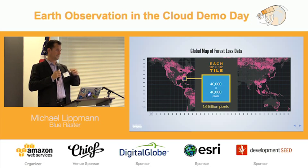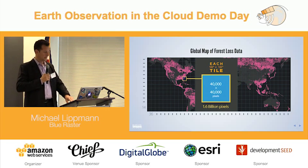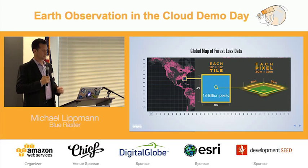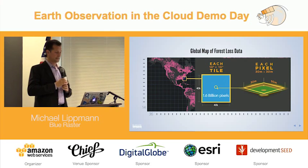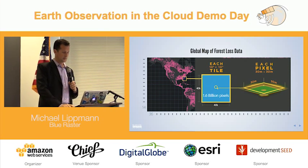We have data going all the way back to 2001, and each year we can see whether or not forest loss has occurred up to 2014. To put a 10-degree by 10-degree tile in context: out of the 1.6 billion pixels, one single pixel would be about the size of a baseball infield. Very, very small-scale analysis to understand forest loss.